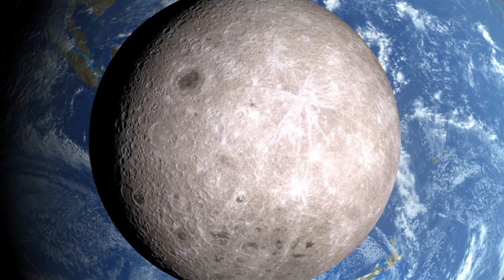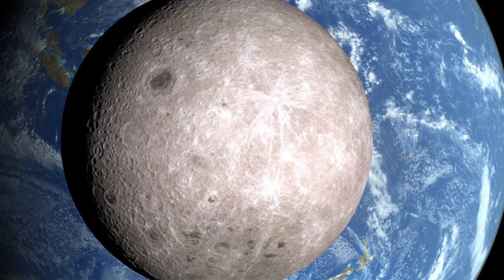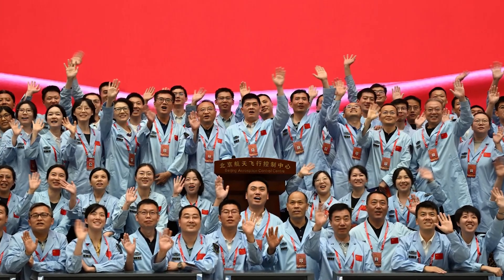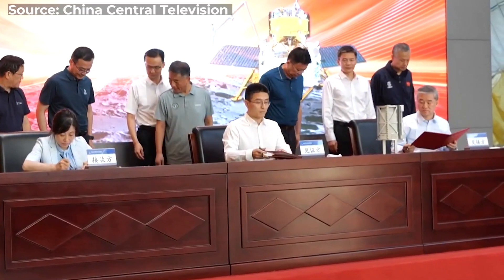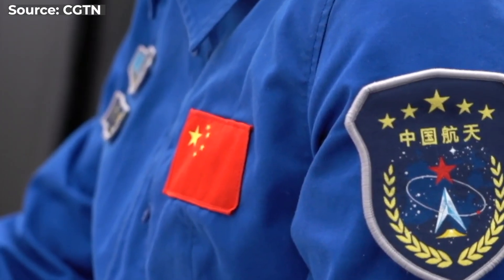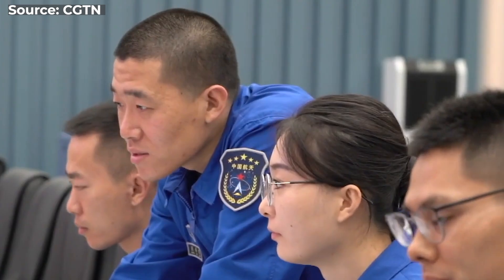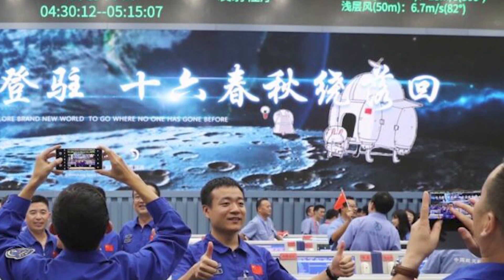The far side was never shielded from Earth and had more exposure to violent impacts. Chang'e 6 is not just a Chinese mission — it is an international collaboration. France, Sweden, Italy, and Russia contributed scientific instruments and expertise. This collaboration highlights the importance of working together in space exploration; by pooling resources and knowledge, we can achieve greater scientific breakthroughs.